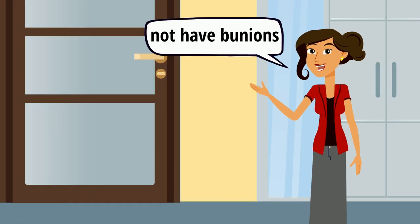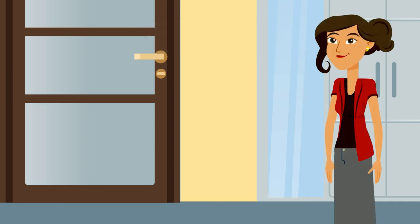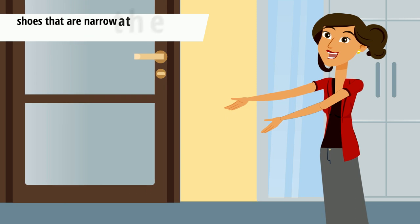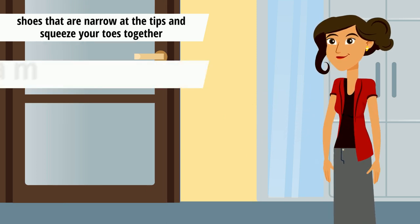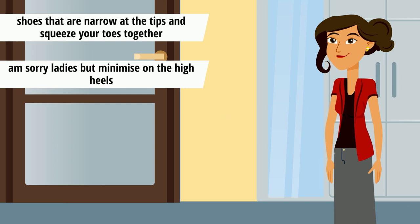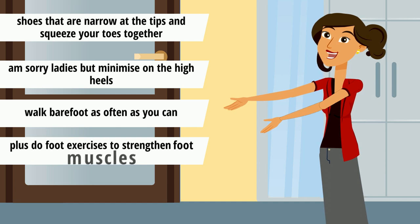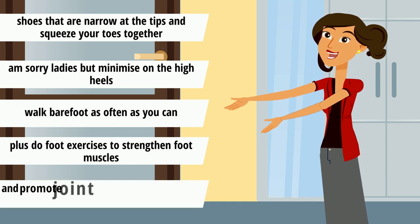If you do not have bunions yet, prevent them by ditching any tight-fitting shoes, especially those that are narrow at the tips and squeeze your toes together. Minimize on the high heels. Walk barefoot as often as you can. Do foot exercises to strengthen foot muscles and promote joint mobility.